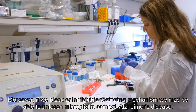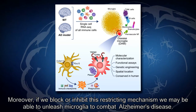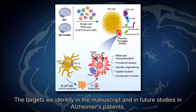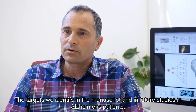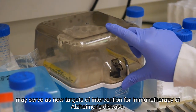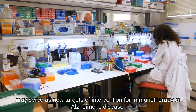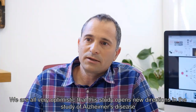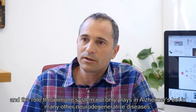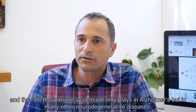Moreover, if we block or inhibit this restrictive mechanism, we may be able to unleash microglia to combat Alzheimer's disease. The targets we identify in this manuscript and in future studies in Alzheimer's patients may serve as new targets of intervention for immunotherapy of Alzheimer's disease. We are all very optimistic that this study opens a new direction in the study of Alzheimer's disease and the role the immune system plays not only in Alzheimer's but in many other neurodegenerative diseases.